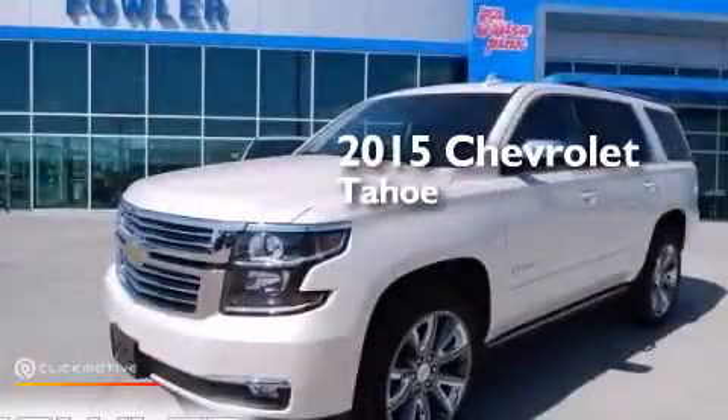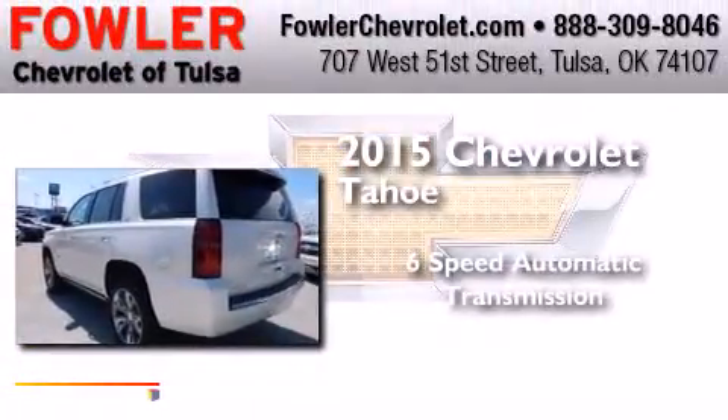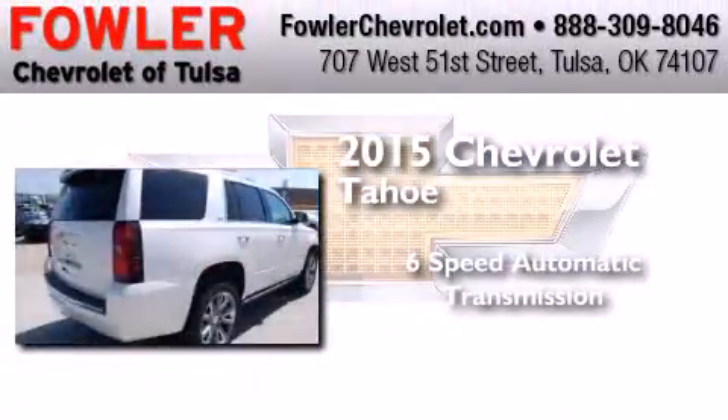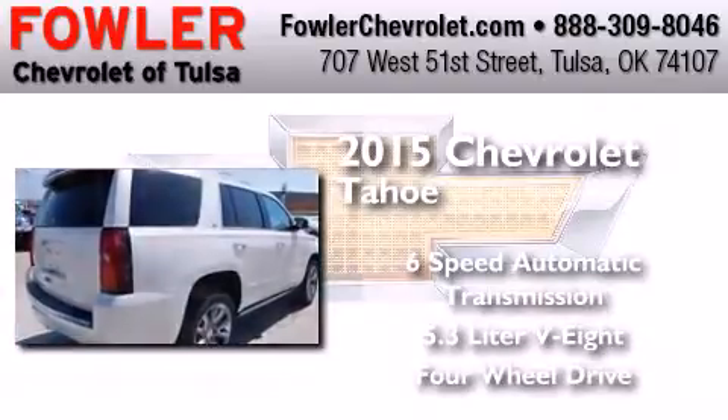This is a brand new 2015 Chevrolet Tahoe. This SUV has a 6-speed automatic transmission, a 5.3-liter V8, and the added capability of 4-wheel drive.